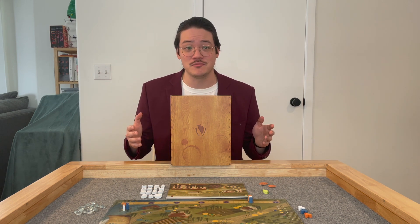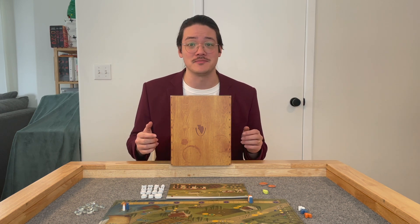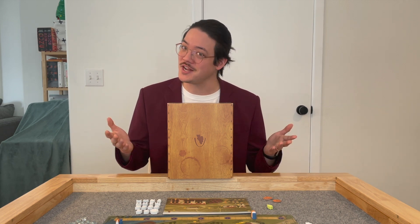If that sounds like something you're into, I'm planning on doing a lot of these videos, so don't forget to subscribe down below. Now, is Viticulture the perfect game for you? Let's find out, shall we?